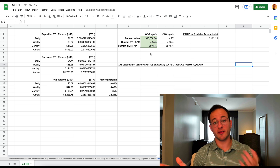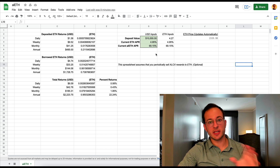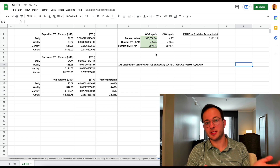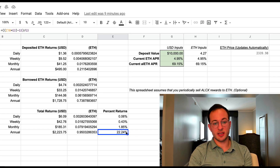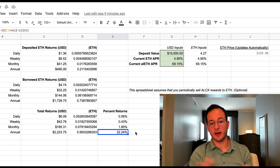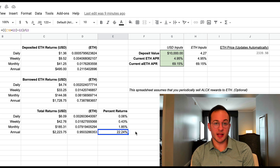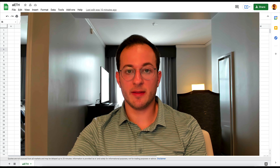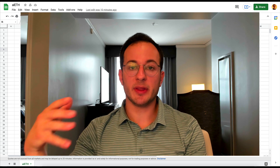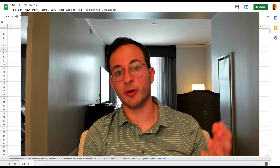Those rewards are paid out in Alchemix governance tokens. What's really interesting is that although the deposited ETH is earning about 5% — which is actually quite good compared to ETH 2 staking at around 6% — you're also going to be earning significant rewards from staking the AlETH LP tokens. The annual APR comes out to about 22.2% on your ETH, which is really great. Alchemix essentially lets you lever up on your ETH without liquidation risk. Just keep in mind the AlETH staking APR comes in Alchemix tokens, so you'll want to consider whether the Alchemix token will increase or decrease in value.